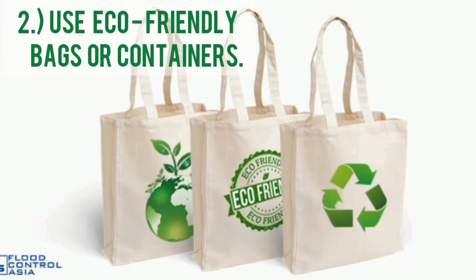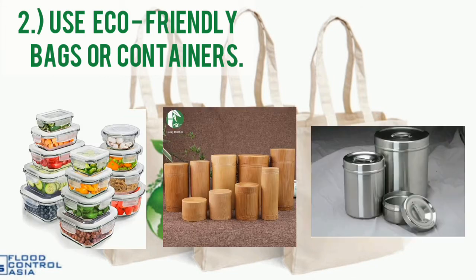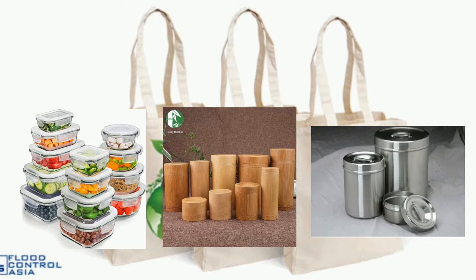Second, use eco-friendly bags or containers. If you buy something at the market, use eco-bags or paper bags instead of plastic. Glass, bamboo, and stainless steel containers are best for storing food, condiments, and leftovers, and they can be reused many times.